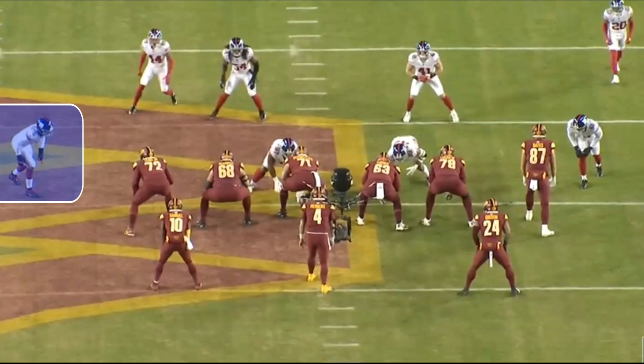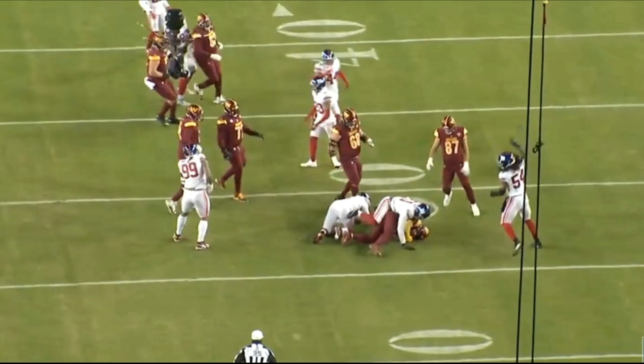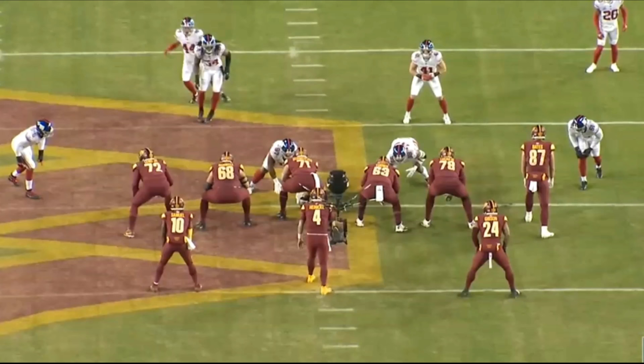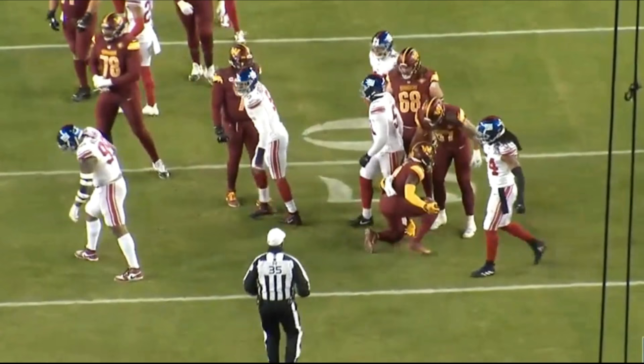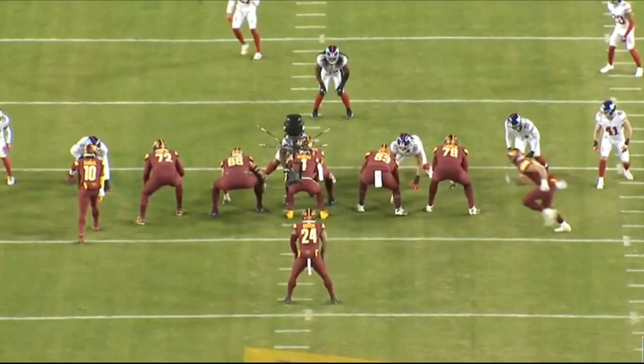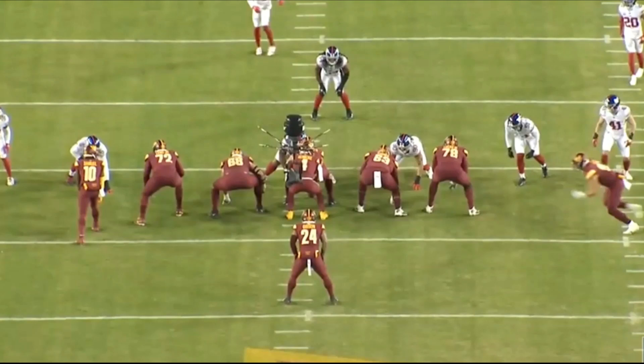Talk about being an explosive player. A guy that can defend the read option, make sure the quarterback doesn't keep it, and at the same time chase this backside and blow the play up — this right here is why the guy is special. This is not something that every single defensive end can do. Some guys are too slow to pursue this from the backside, but not Thibodeau. Some people ask if he's a good run defender, and the answer is yes, he's a really good run defender. He knows exactly what to do in terms of reading his cues, and that leads to him making multiple plays in the run game.